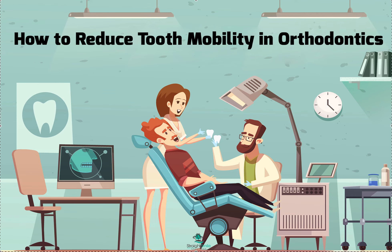Hey, it's Dr. Amanda from Straight Smile Solutions - straightsmilesolutions.com. Today I'm going to be talking about mobility in teeth during orthodontics. It doesn't matter if you're doing braces or aligners; unfortunately it's one of those things that can happen.